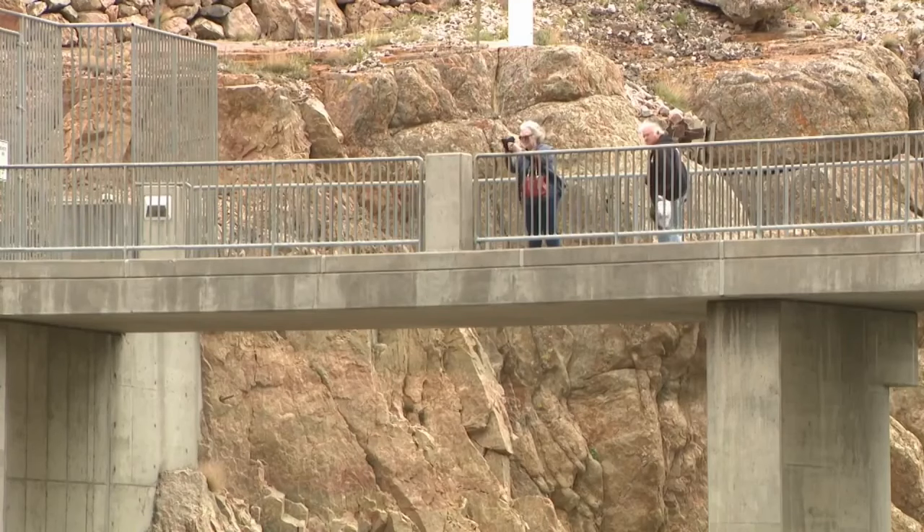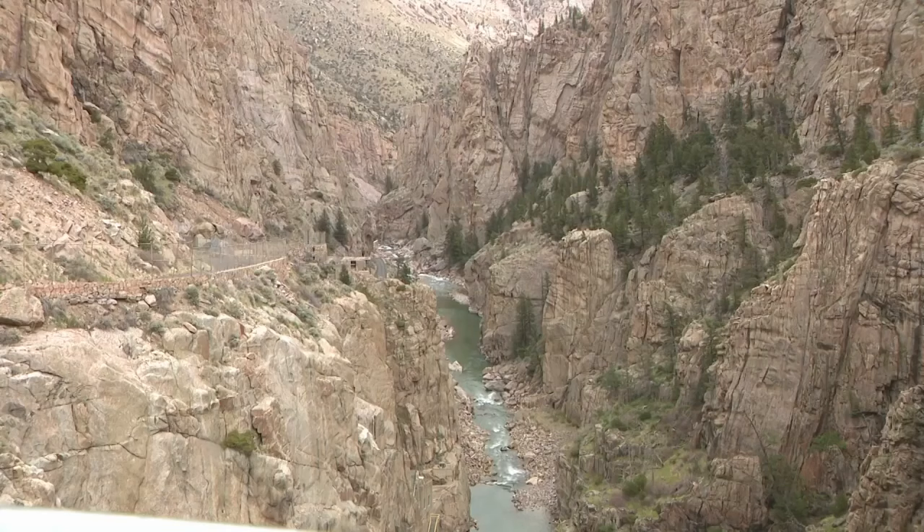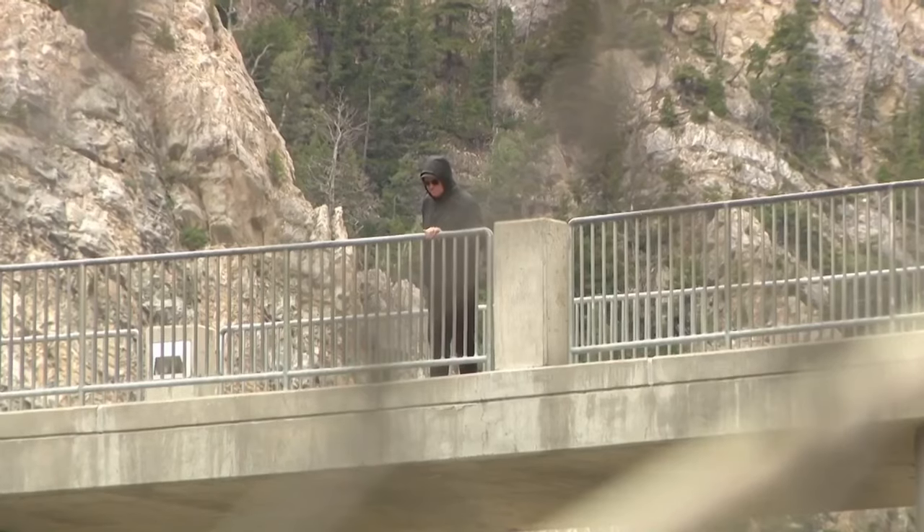The view from the top is nothing short of spectacular. To the west, the Buffalo Bill Reservoir. To the east, visitors can look down 280 feet into the Shoshone River.